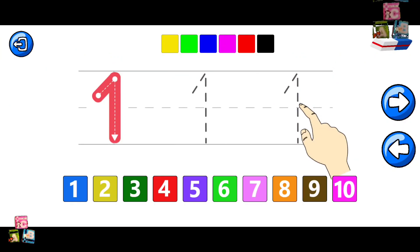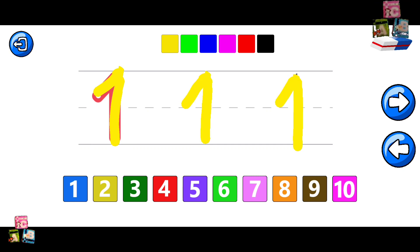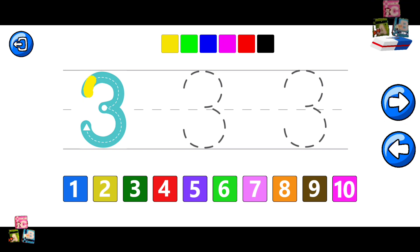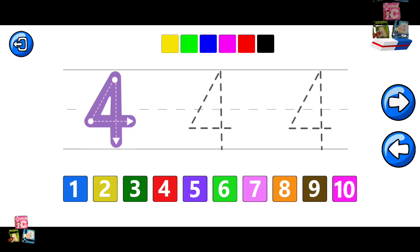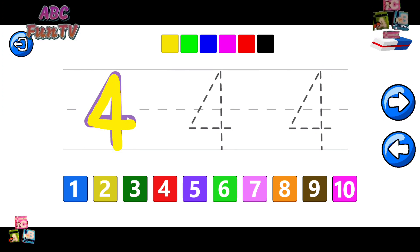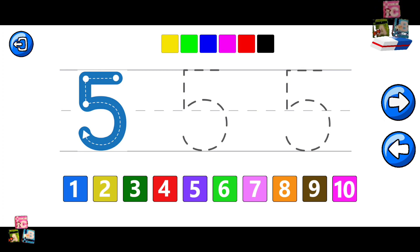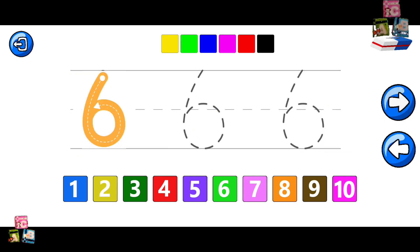Tracing. Can you write the numbers? One. Two. Three. Four. Five. Six.